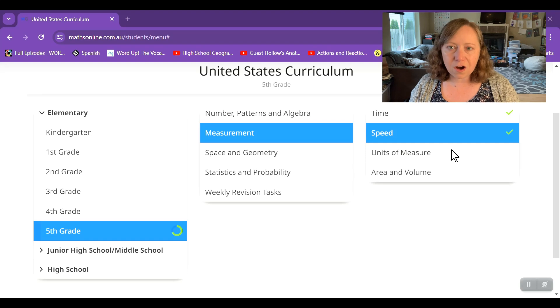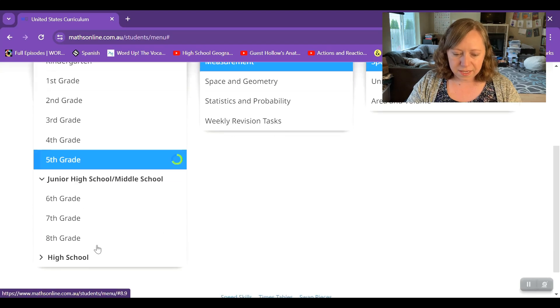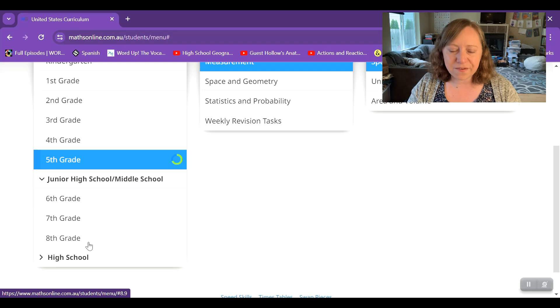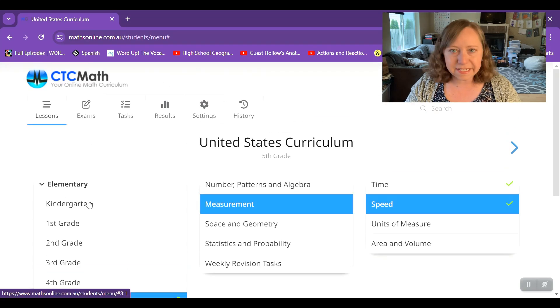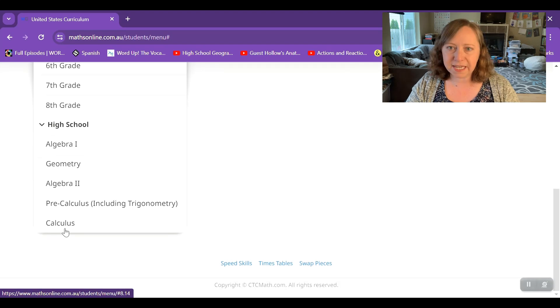Let me take you inside one of the accounts and give you a look around. Here we are inside one of my kids' accounts — this is my currently fifth grader going into sixth grade. It starts in kindergarten math and goes all the way through high school up to calculus.